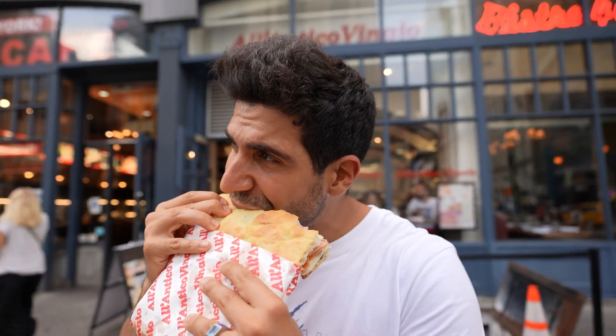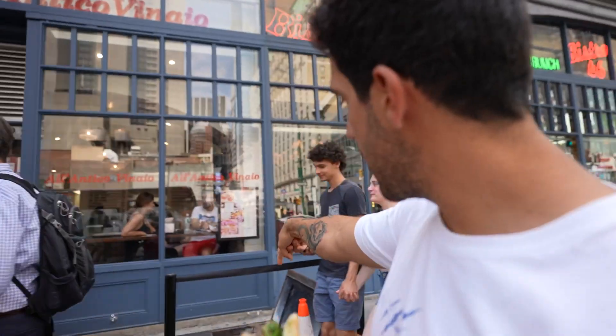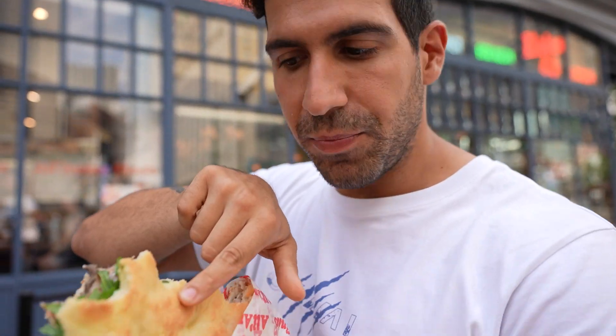They are going to open a new restaurant here in New York next year. We just discovered that behind here there is the kitchen — they have the kitchen under the restaurant and they make fresh ingredients every day. Even the bread and the focaccia are made fresh every day.